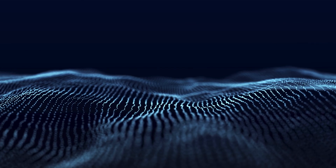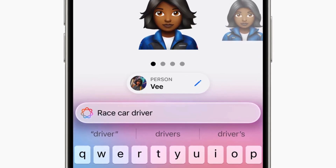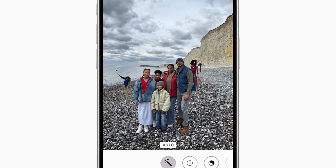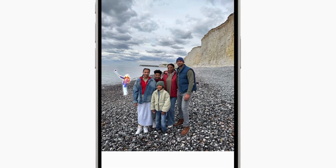Apple Intelligence enhances photo management with natural language search and powerful video search capabilities. The new Cleanup tool removes distracting objects from photos, while Memories lets users create personalized stories from their photos and videos.